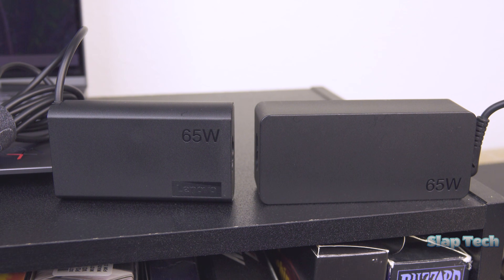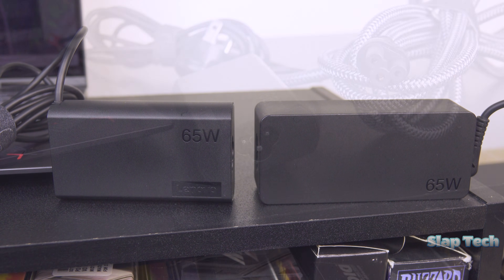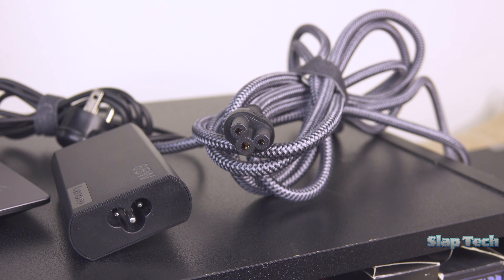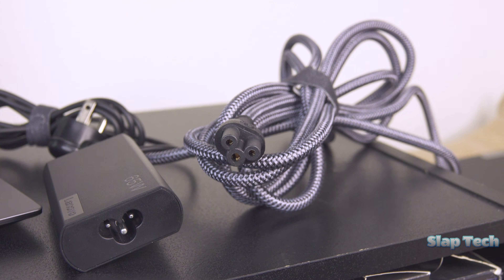While it gets kudos for being the most compact 65-watt charger I've held, it's not that much more portable than Lenovo's typical 65-watt offerings. I would certainly recommend getting a longer from-the-wall cord, because the battery life on this particular model is not that great.